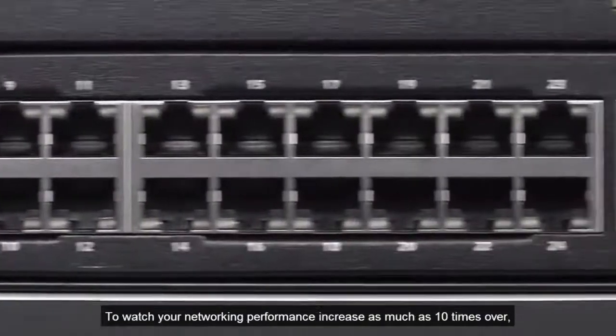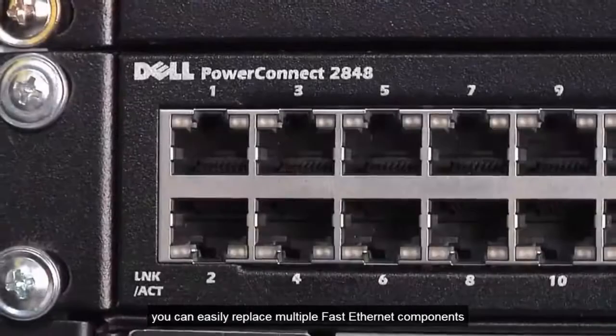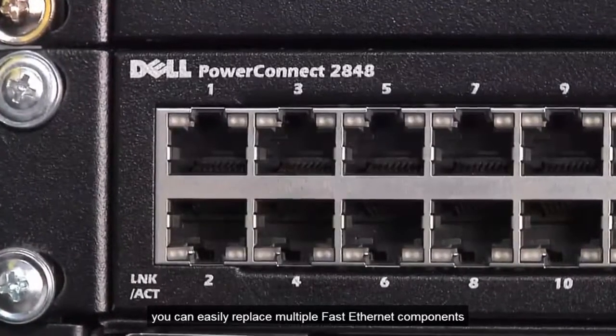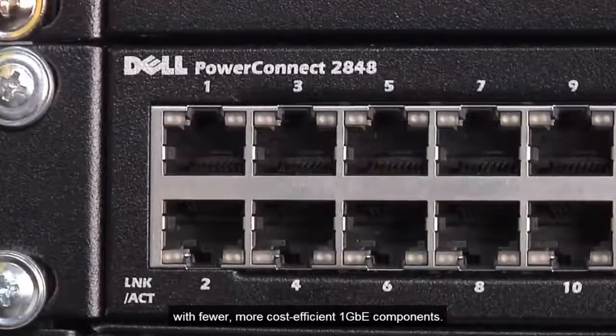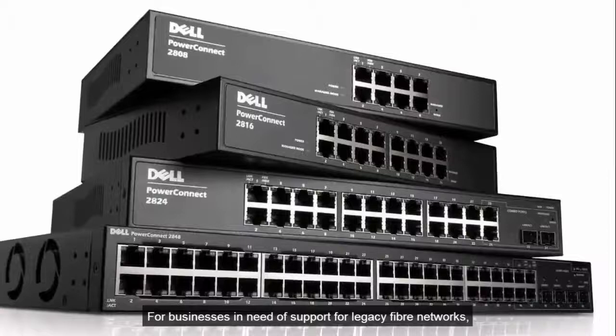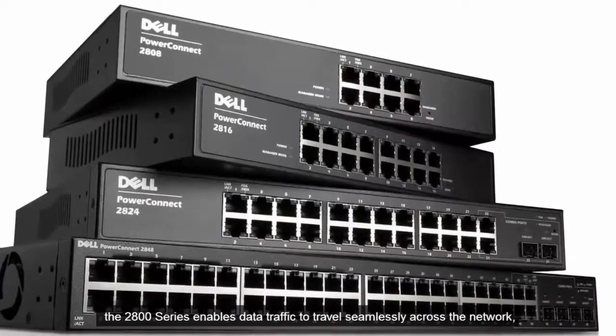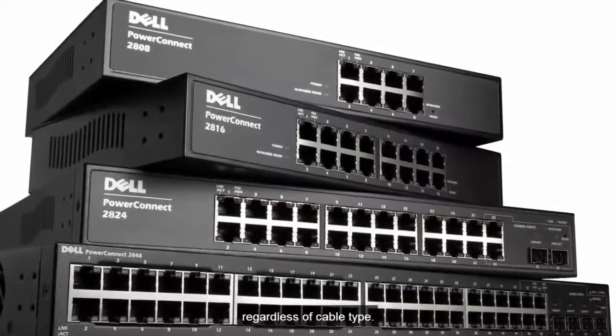To watch your networking performance increase as much as 10 times over, you can easily replace multiple fast Ethernet components with fewer, more cost-efficient 1GbE components. For businesses in need of support for legacy fiber networks, the 2800 series enables data traffic to travel seamlessly across the network, regardless of cable type.